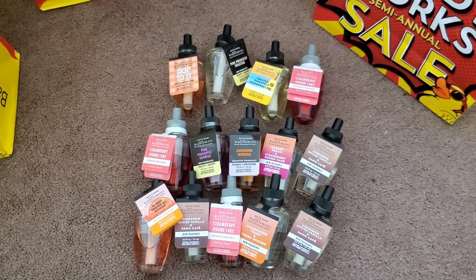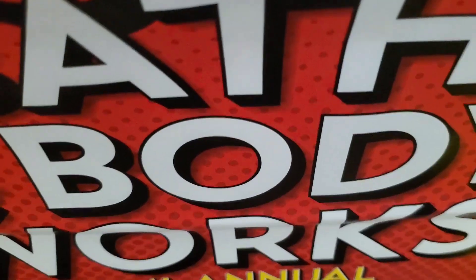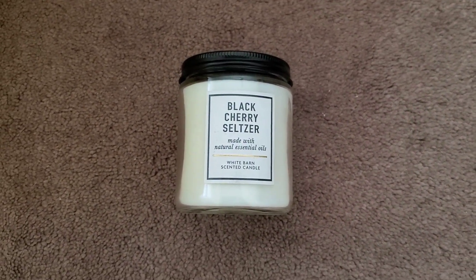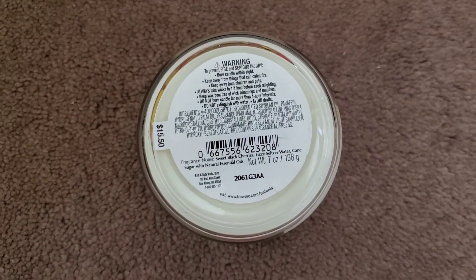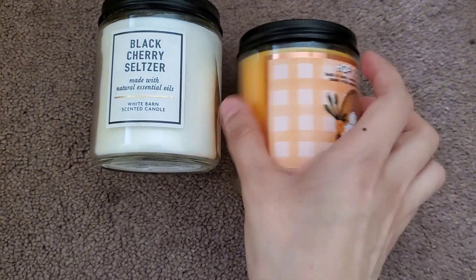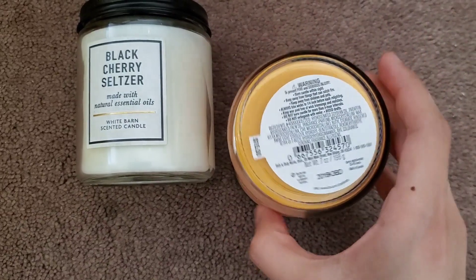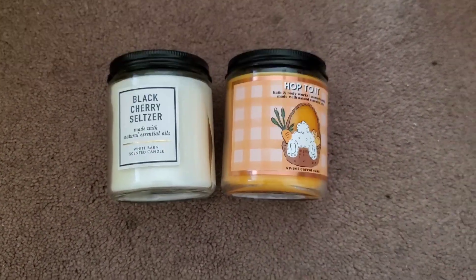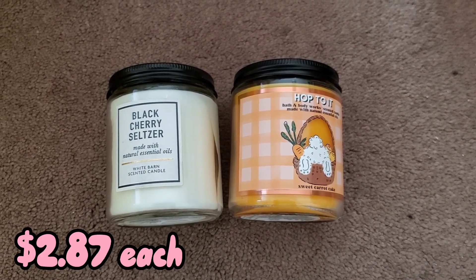I had a $10 off $40 coupon, so prices may be slightly different depending on how close to $40 you get. I also ended up getting a tester candle in Black Cherry Seltzer — I'm really surprised they had this up for sale, but this store is completely fine with selling tester candles. The retail price is $15.50. I also got another candle in Sweet Carrot Cake Single Wick — the 'Hop to It' one — also originally $15.50. With the coupon and 75% off, each single wick came out to $2.87.